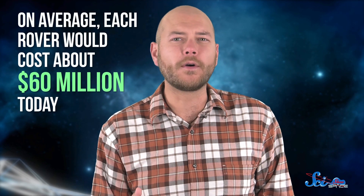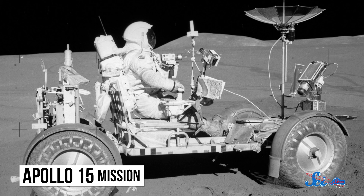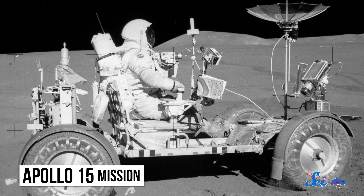All told, the lunar roving vehicle seemed like a miracle machine — and all that wizardry doesn't come cheap. On average, each rover would cost about $60 million today. Fortunately, we put them to good use. Apollo 15, 16, and 17 each brought a rover, and all were driven more than 25 kilometers over at least three hours.